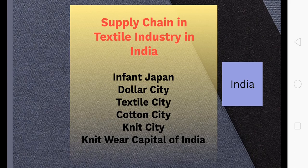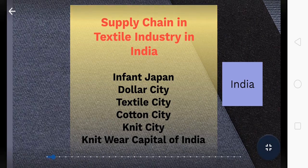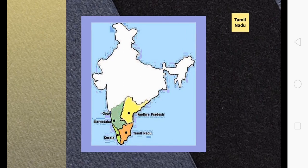This city phenomenally accounts for more than 60% of the total exports of knitwear from India, and is hence called the knitwear capital of India. Looking at the Indian map, we have the southern states of India. Kristu Jayanti College is in the state of Karnataka, shown in dark green color. Another state called Tamil Nadu is shown in orange color. The city I am talking about, the Dollar City, is located in Tamil Nadu, the southernmost state of the Indian subcontinent.